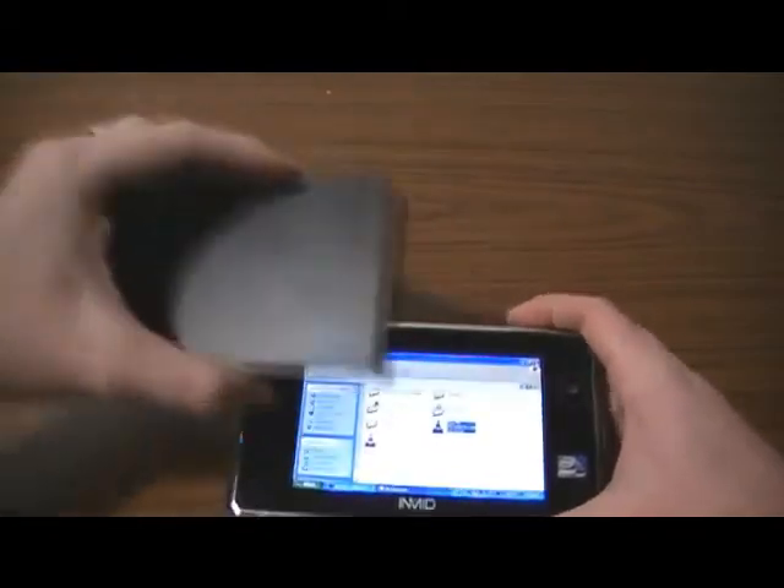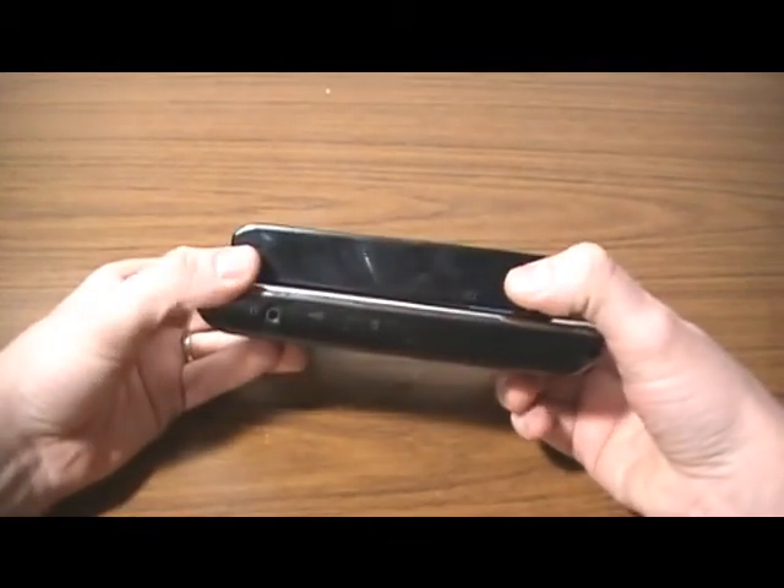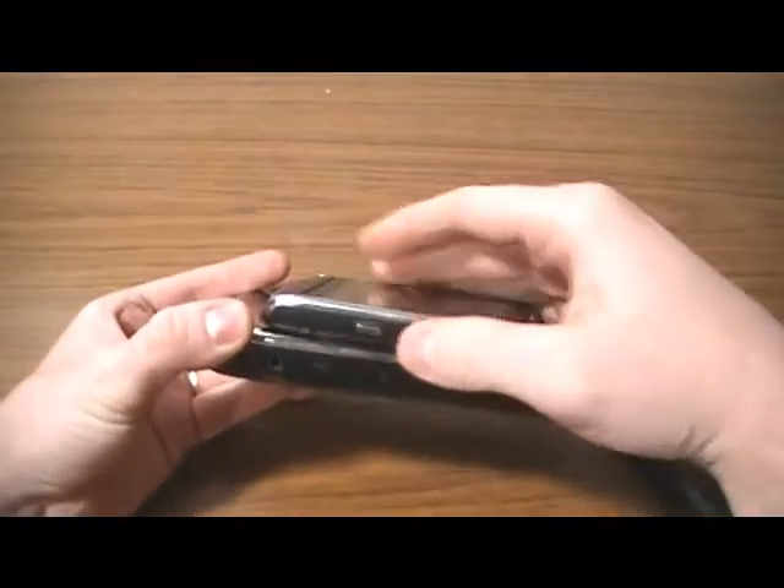And here's a 1TB external hard drive — you can kind of see its size. The thing is rather thick actually, surprisingly.